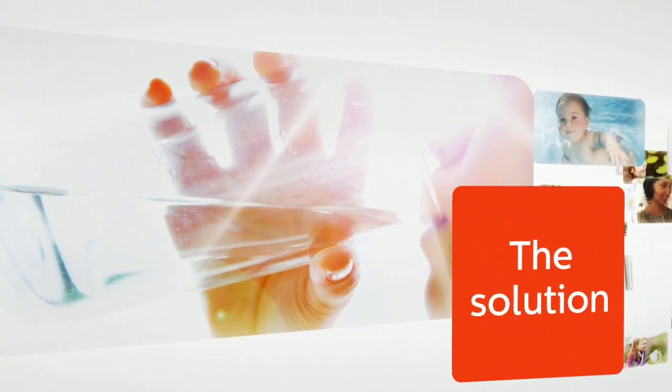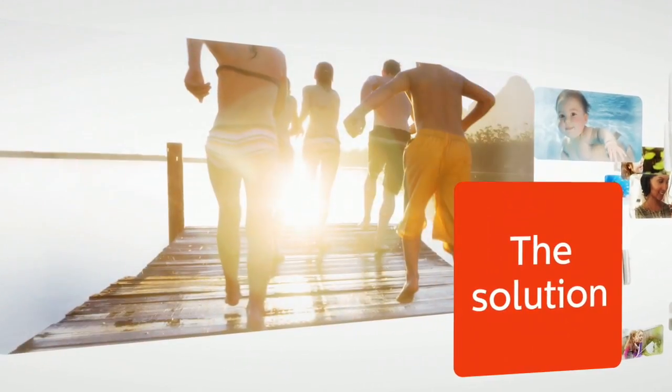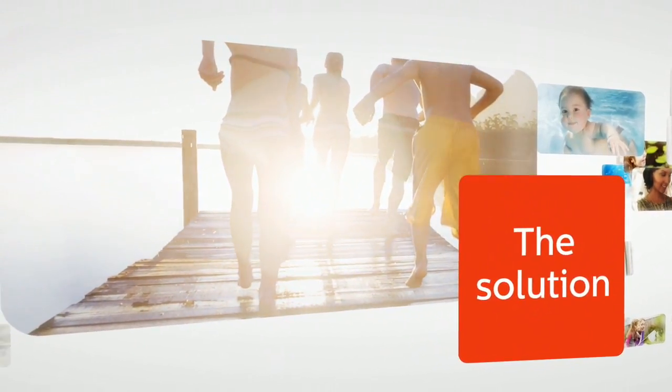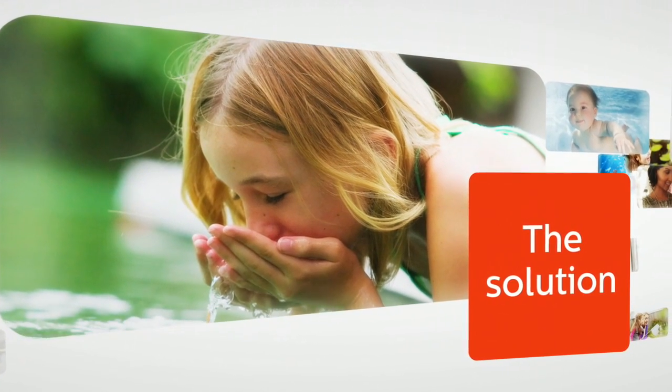UV technology does not alter the taste, pH, or other properties of the water. Moreover, UV technology does not add chemicals or anything else that may be harmful to our health or the environment.